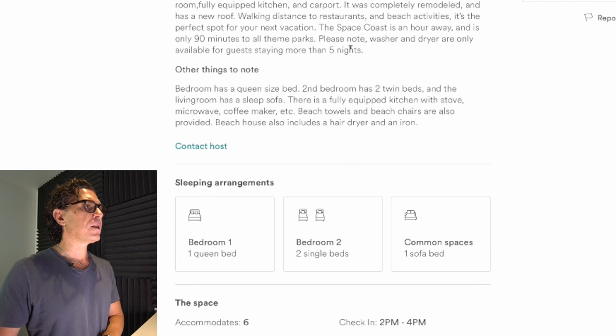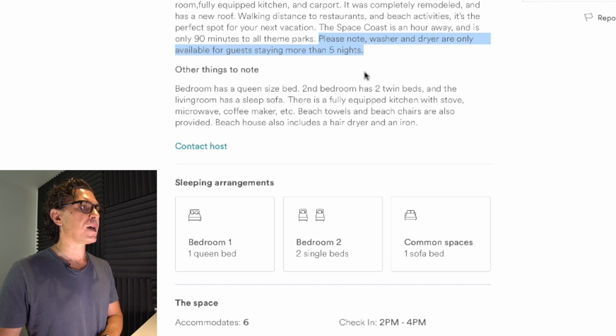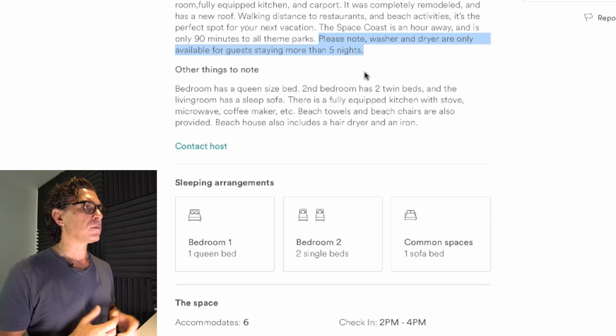I think the thing that I find a little bit odd is that this washer and dryer are only available for guests staying more than five nights. I'm not sure why that's important — why don't you allow somebody who's staying there for a long weekend and has wet bathing suits and towels they want to wash? It seems a little off-putting, to be honest. So if it's a real big deal the rules are the rules, but if I were staying here for two or three nights and I read that, it would just leave a bad taste in my mouth.